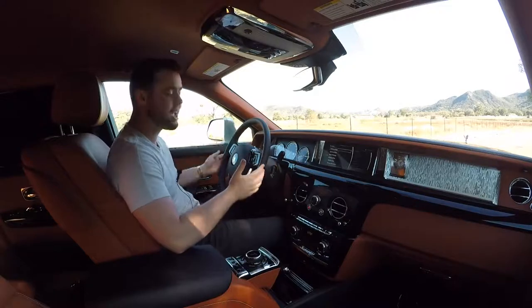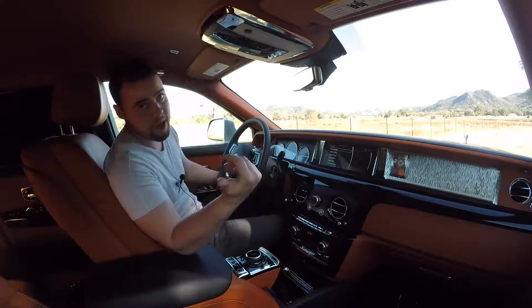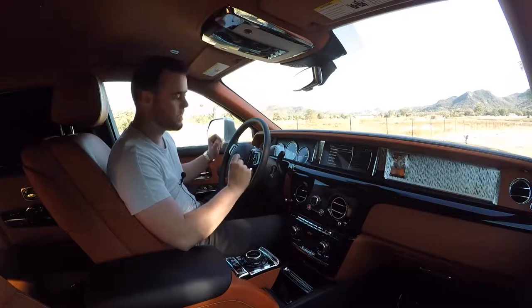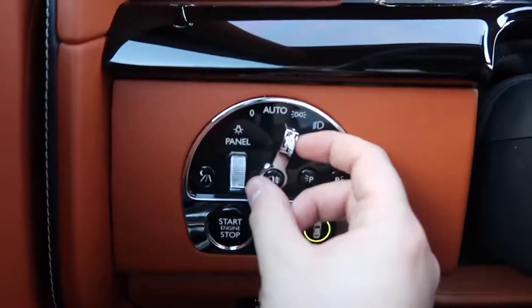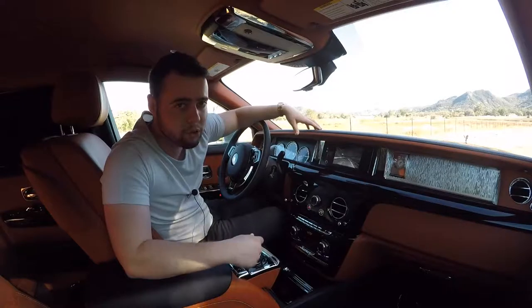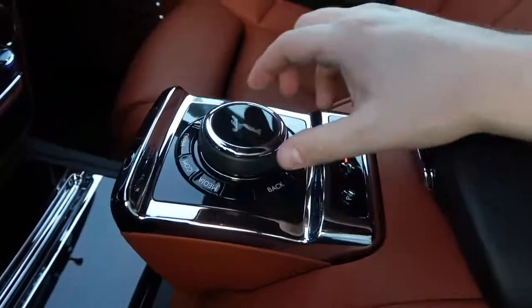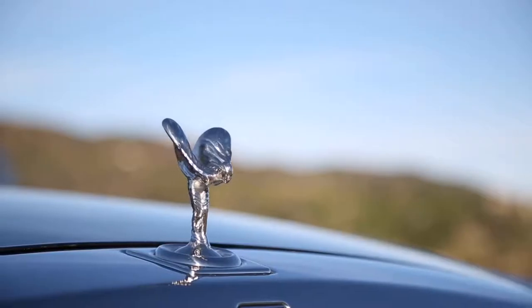In a Phantom, especially the long wheelbase version, you can sit in the back and your driver can handle that. But it would be nice to see self-driving technology implemented. To the left of the steering wheel is the best-looking light control panel of any vehicle I've ever tested. No matter where you look — the rear-view mirror, the dome lighting — you can tell hours and hours of painstaking work were put in to make you feel more relaxed on the road.